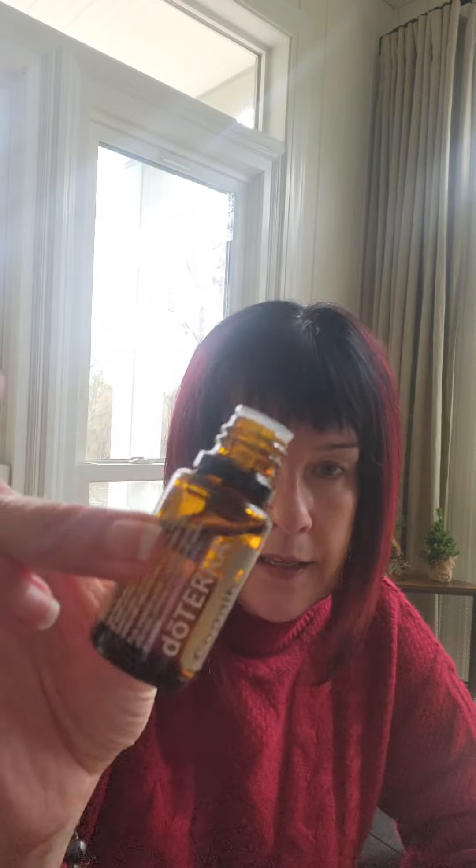This is what it looks like, and this is a doTERRA oil and a high-quality oil. It has a supplemental label on it, which, if you choose to, says it's safe to ingest.